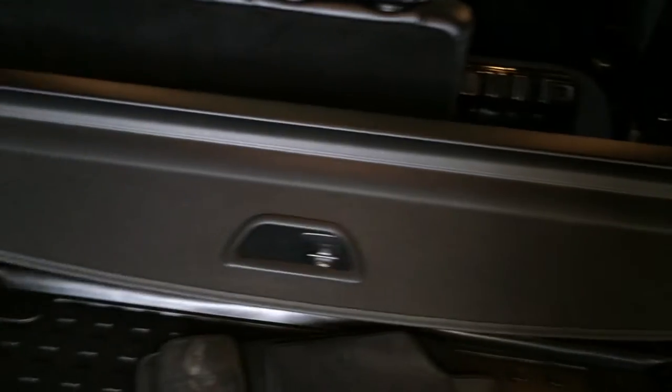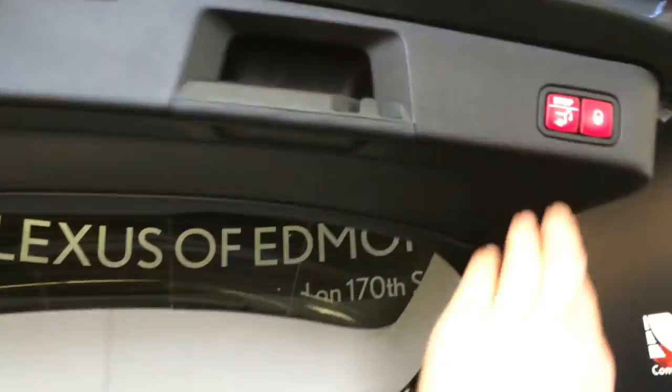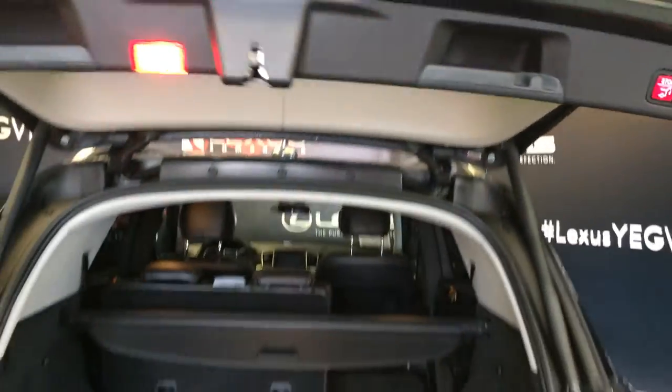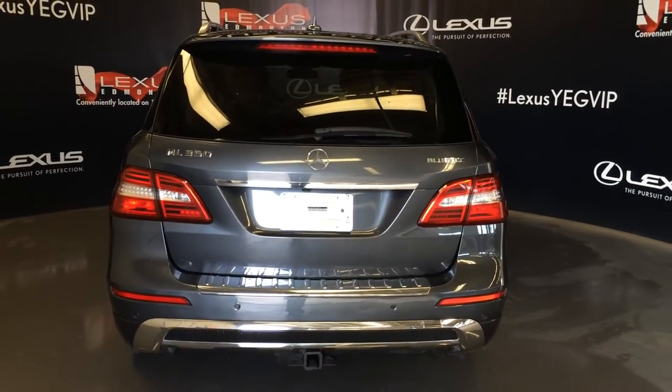There are cargo tie downs, cargo cover — this is removable — and storage. Overhead you have your handles, your lock button, your automatic pull button for the trunk, and additional storage. Powered window controls.